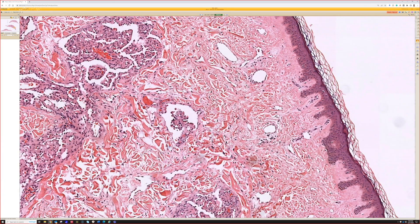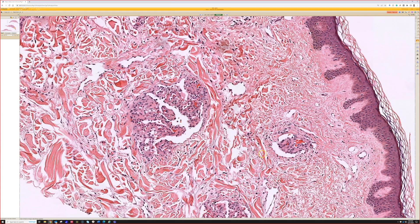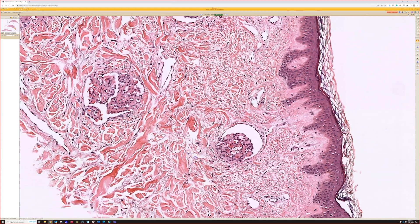Look there — crescentic. We've got a dilated space, and then a little tufted tangle of capillaries pushing into that. Same thing right here, right there, right there. Those really do look like glomeruli — very reminiscent of glomeruli.